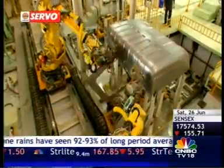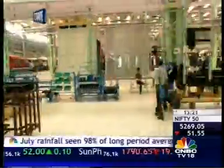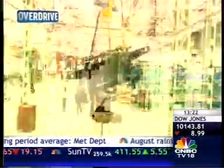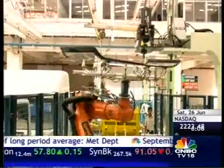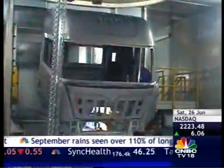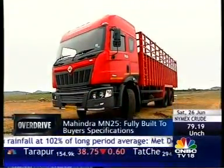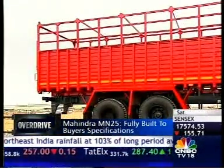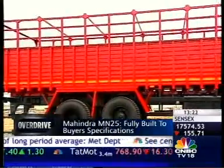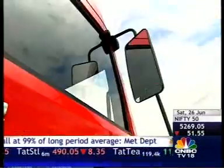The MN25 is the first truck to roll out of Mahindra Navistar's purpose-built factory at Chakan. Built at a cost of over 1,500 crore rupees, this sprawling 700-acre campus will churn out over 50,000 trucks a year when running at full capacity. Most Indian truck owners buy bare chassis and have their bodies built by coach builders, but the MN25 will roll out of Chakan fully built up to the buyer's specifications — a first for Indian trucking.